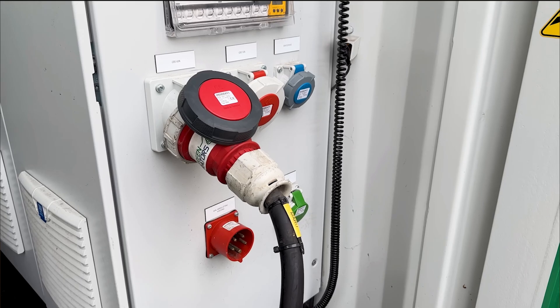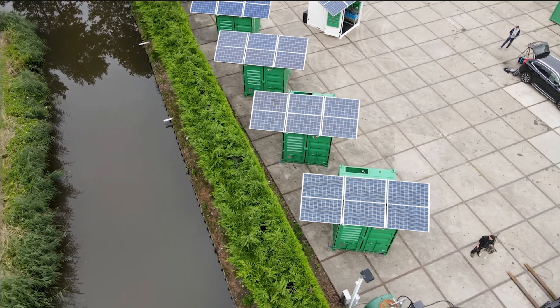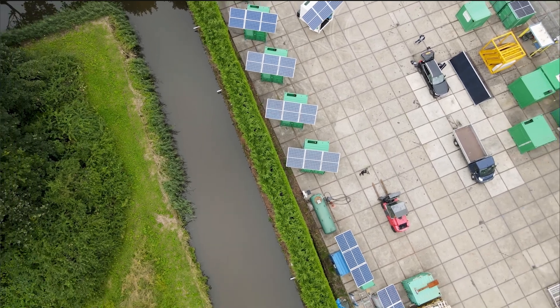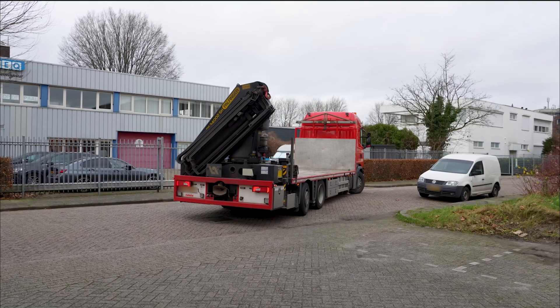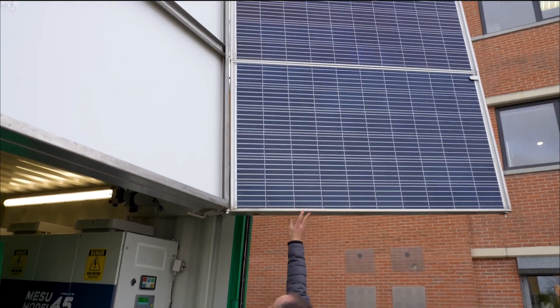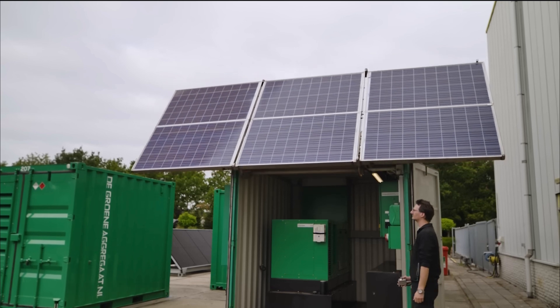Prices for these generators vary depending on factors such as size, features, and specifications. However, Green Generators are designed to be cost-effective, offering significant savings compared to traditional generators over the long term. In addition to their primary line, Green Generators also offers portable models in green colors, further emphasizing their commitment to sustainability and eco-friendliness.